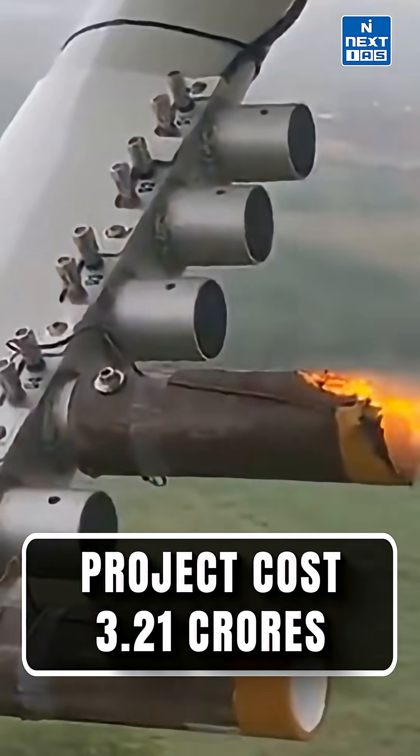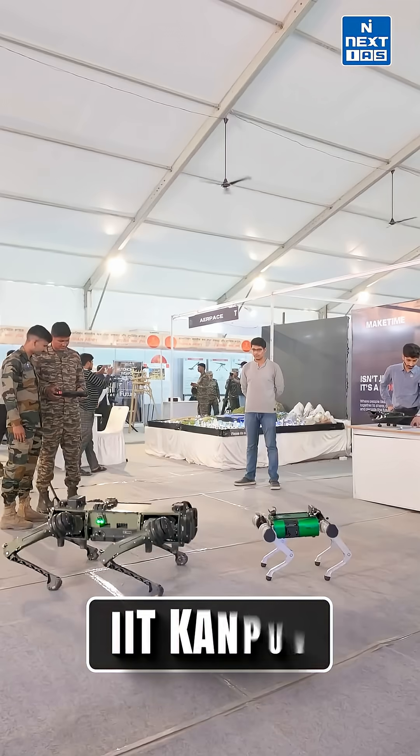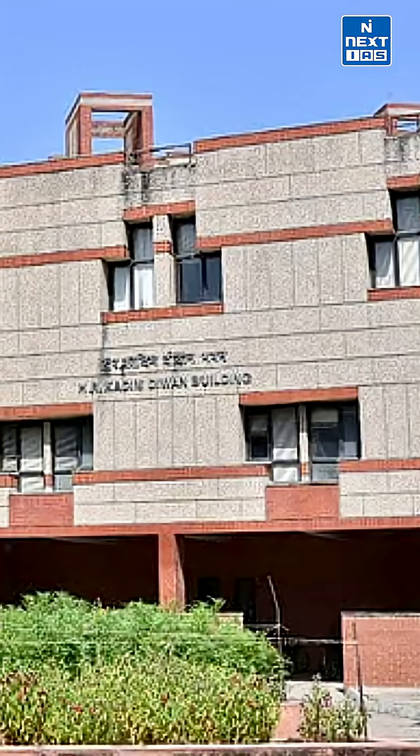The project cost is 3.21 crore, allocated by the Delhi government. The Department of Aerospace Engineering, IIT Kanpur, is the lead agency for it.